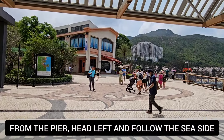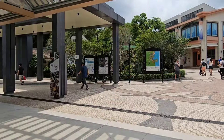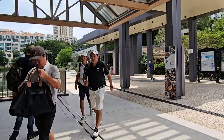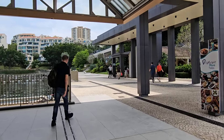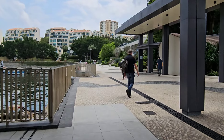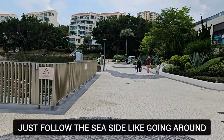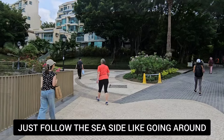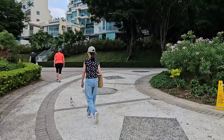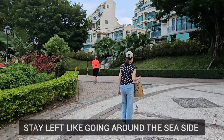Alright, so here I am now. I am here at Discovery Bay Pier. So from here at the pier, I'm gonna head left. I'm gonna follow the path along the seaside. From this part, we're gonna head left again, just following the seaside for now.